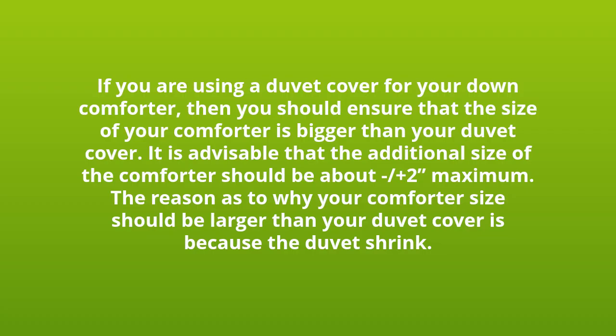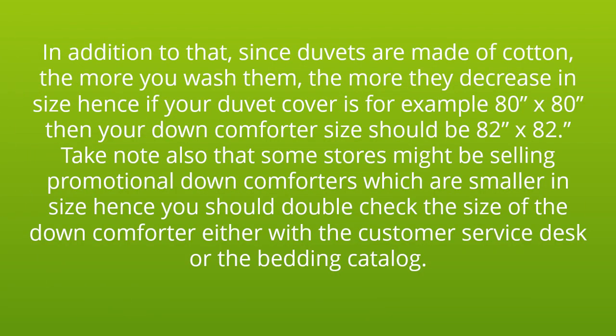If you are using a duvet cover for your down comforter, then you should ensure that the size of your comforter is bigger than your duvet cover. It is advisable that the additional size of the comforter should be about plus two inches maximum.